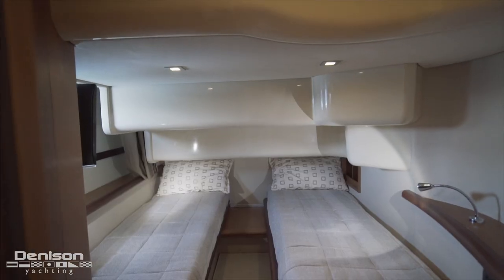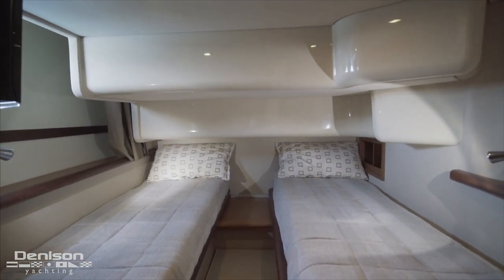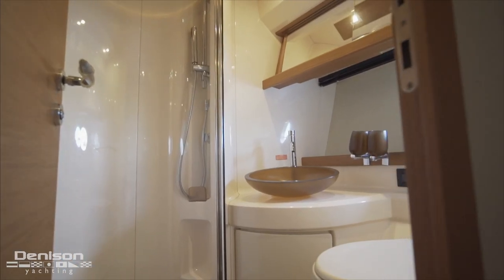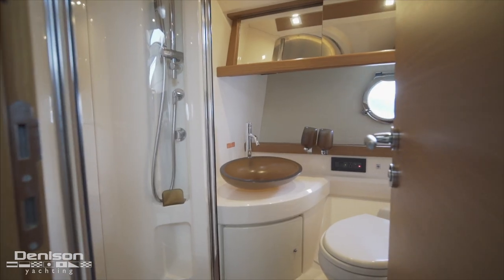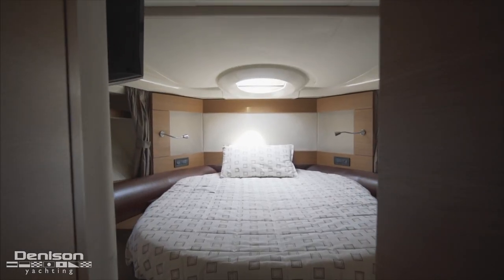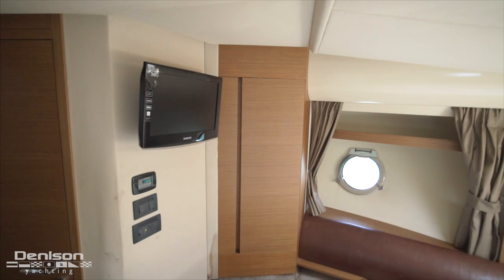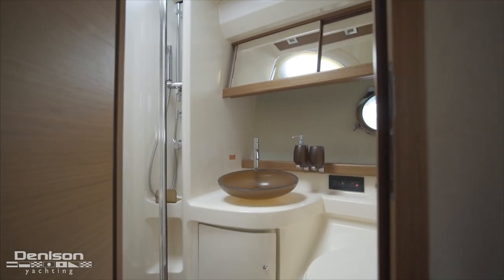Heading downstairs and aft brings us to the first of two guest accommodations with side-by-side berths. This cabin has an ensuite head with shower that shares access with the hall. The master is found forward in the bow with plenty of storage to either side of an island berth, and also features a private ensuite head and shower.